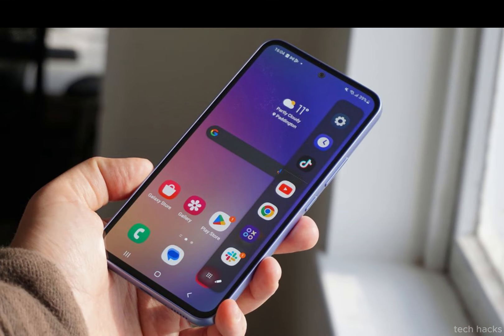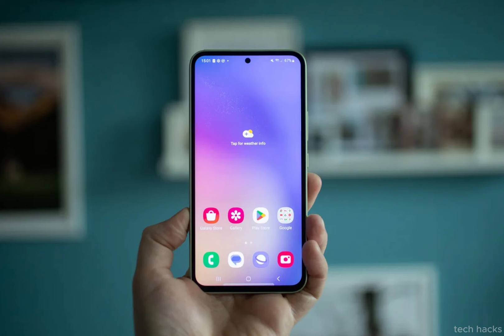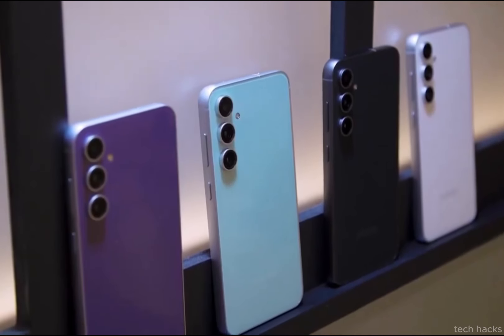The anticipation surrounding the Galaxy A55 is palpable, and tech enthusiasts are eagerly awaiting further updates on this device and other exciting news from Samsung. For those who revel in staying abreast of technological advancements, keeping a close eye on Galaxy A55 updates is a must.